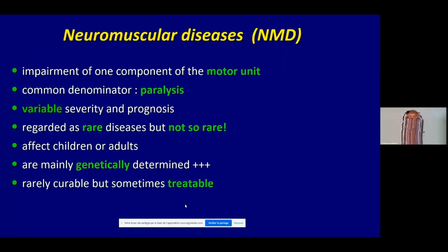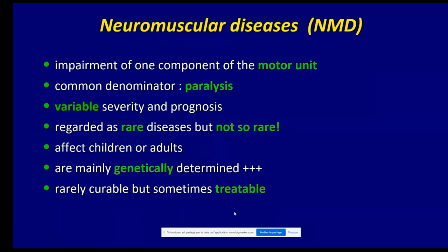For those not familiar with neuromuscular disease, here are the main definitions of this group of conditions. They are based on impairment of one component of the motor unit. The common denominator is paralysis. They can be extremely variable in severity or prognosis, are usually regarded as rare but taken together they're not so rare, can affect children and adults, and the vast majority are genetically determined.